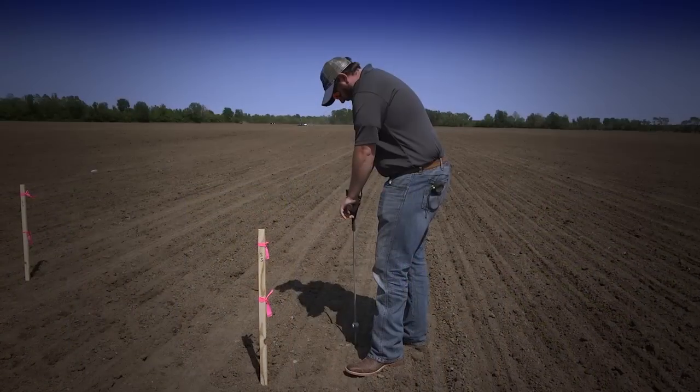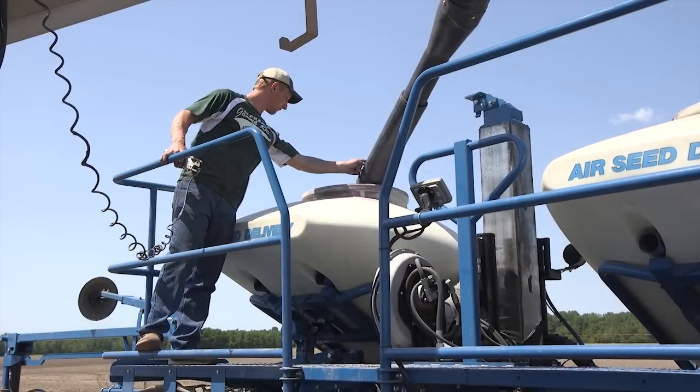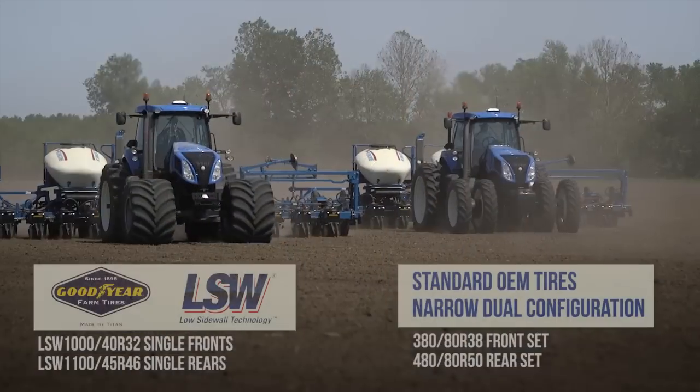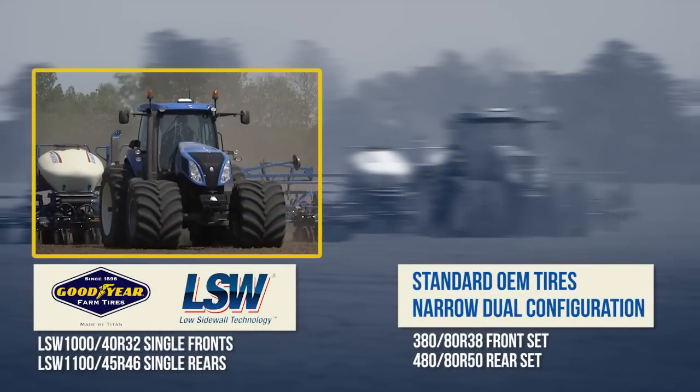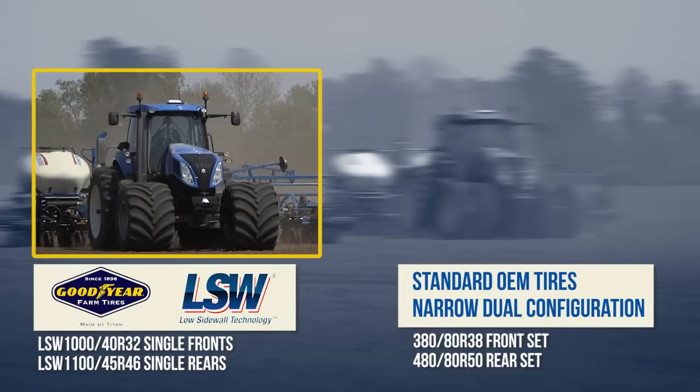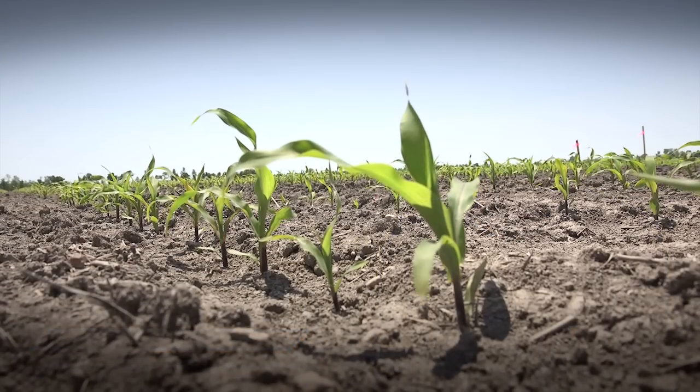Working with an agronomist, a Titan customer conducted a field study on two identical test plots planting corn in Sykeston, Missouri. One plot was planted with a tractor running a narrow dual configuration, the other with Goodyear LSW Super Single Tires. Pioneer 2089 was planted on the 17th and 18th of April, with an emergence date of April 23rd.